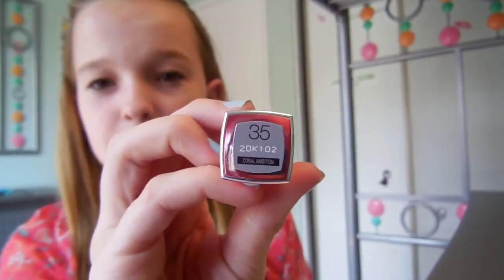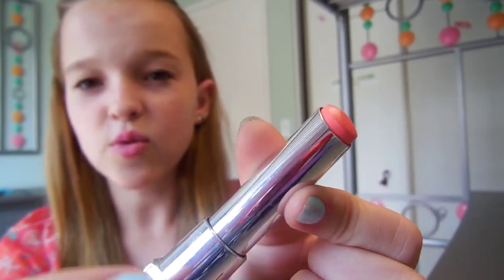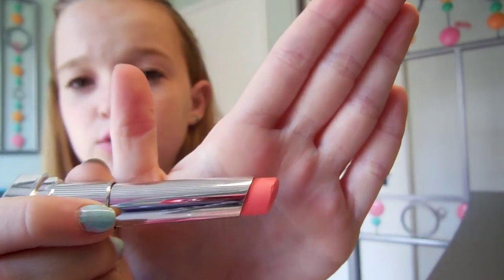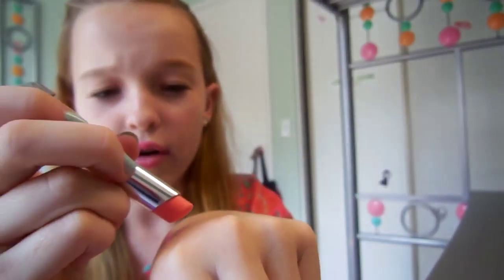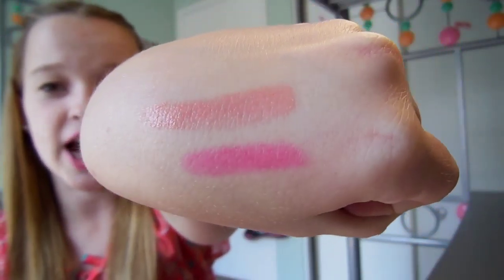The second one is number 35, Coral Ambition. This one is kind of a nude orange color, so if you're going to school and want a more natural look, or going to work, this is a nice color — a really pretty peachy color with a really nice shine to it. Overall I am in love with these lipsticks and I'm definitely going to be purchasing more.